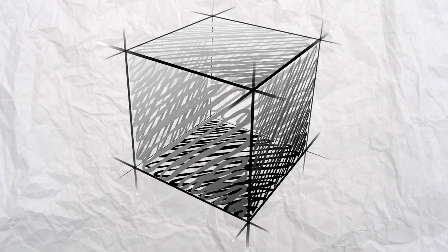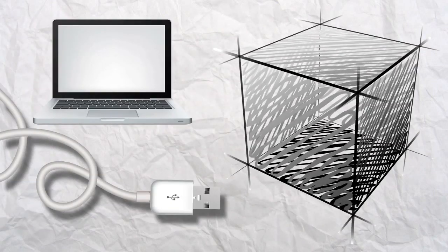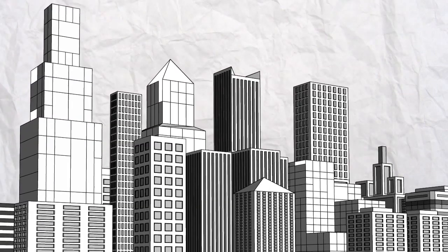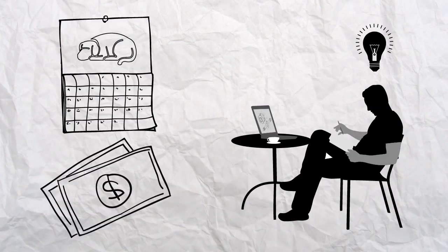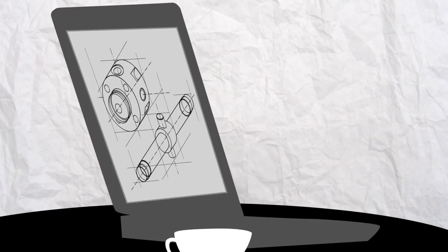These low cost digital machines, you plug them into your computer with a USB, and now you don't need a Fortune 500 company to make products. You just need some ideas and some time and a couple hundred bucks. You now have a manufacturing facility on your desktop.